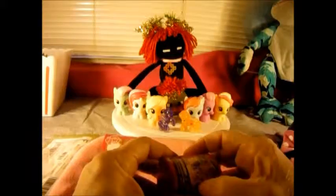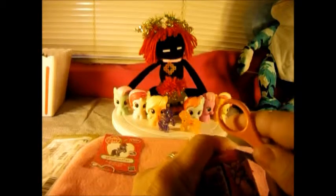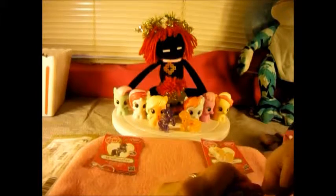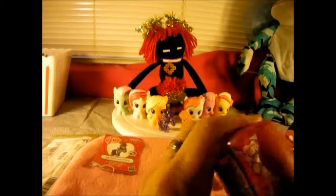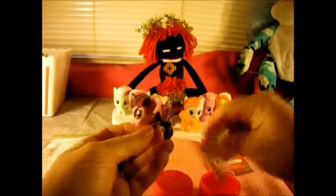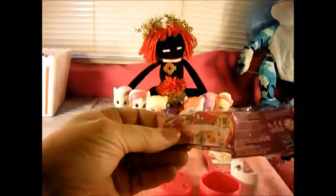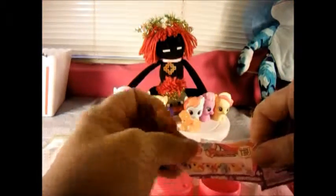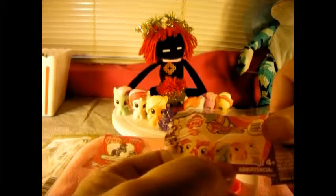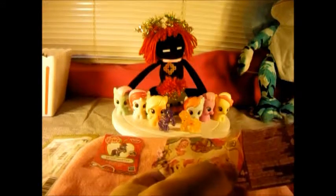There's their cards - see if we can get this one open. And we have Twilight Sparkle. Oh, I forgot to show you all the ones that there were - sorry about that, but there's all the ones you can get. Let's see: we have Twilight Sparkle, and Pinky Pie, and Rainbow Dash.